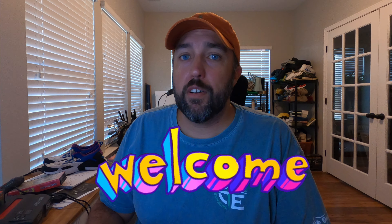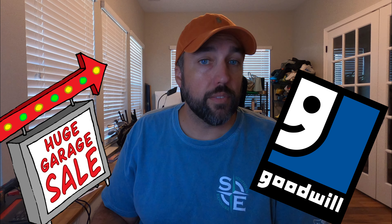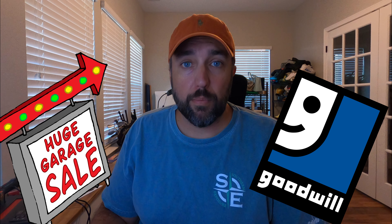What is going on friends? If you're new to the channel, my name is Evan and I'm an online reseller. That means I go to places like garage sales and thrift stores to find stuff to sell online for a profit.